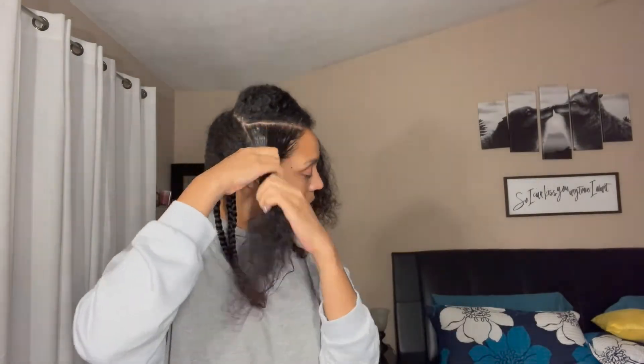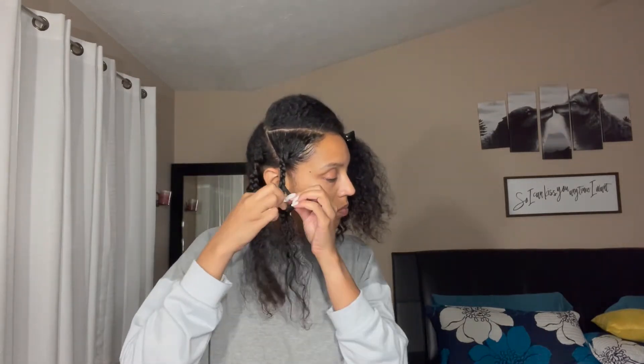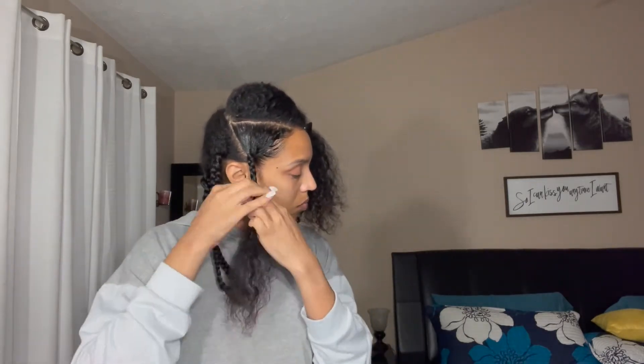This is the Ice Pomade by Fantasia — I got it at Sally's, love the stuff. Hair is now fully braided.